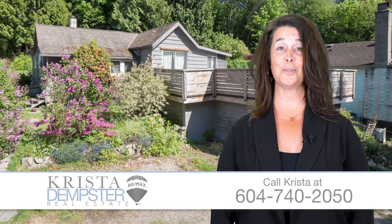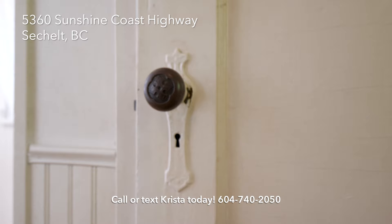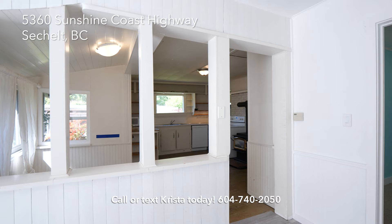Hi, I'm Krista Dempster with Remax City Realty on the Sunshine Coast. Welcome to my new listing. This little bungalow in Sechelt is bursting with character and charm. Featuring three bedrooms and one bathroom, this cozy cottage has been tastefully updated and is as clean as a whistle.